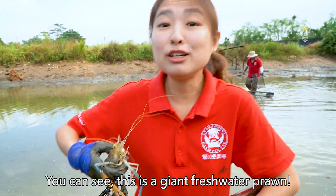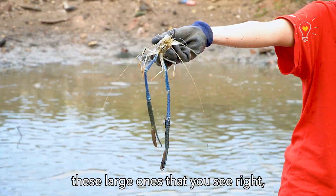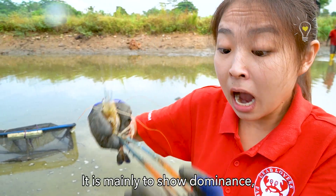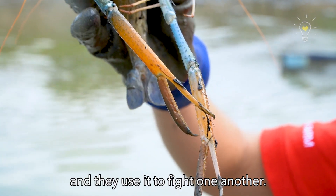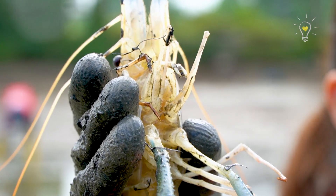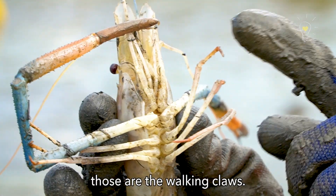You can see this is a giant freshwater prawn — it is exactly the same one you catch in prawning, and they actually sell it to that area. Take a look at their claws. These large ones are the chelipeds — it's mainly to show dominance. You can see the hierarchy by the colour of the claws; they fight one another. There's actually a first pair here mainly for feeding purposes — they'll pick up food and put it straight into their mouth.